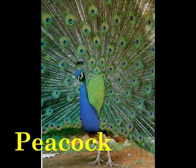P is for Peacock. The male Peacock has beautiful bright feathers to help him attract a mate.